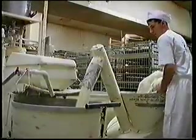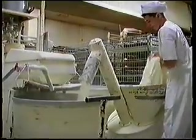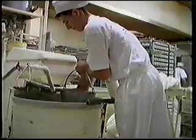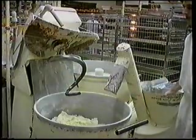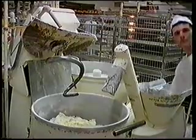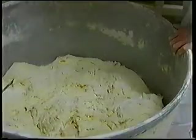Po czym wsypuje się przesianą mąkę pszenną typ 500 oraz dodaje się wodne roztwory soli i cukru.